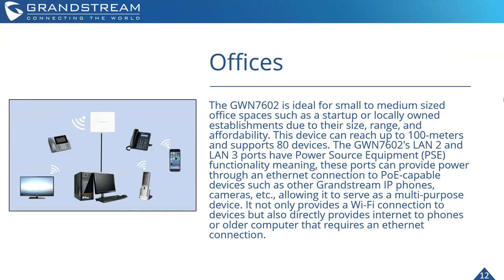For offices, the GWN 7602 is great for small to medium-sized office spaces — startups or locally owned establishments — due to its size, range, and affordability. You could deploy one device, still support up to 80 Wi-Fi clients, while also offering an internet connection to a computer when necessary. Similar deployments apply to coffee shops where both a public Wi-Fi and a business Wi-Fi network would be a necessity — no problem, the GWN 7602 would be an ideal choice.